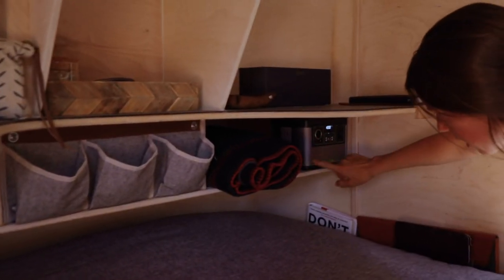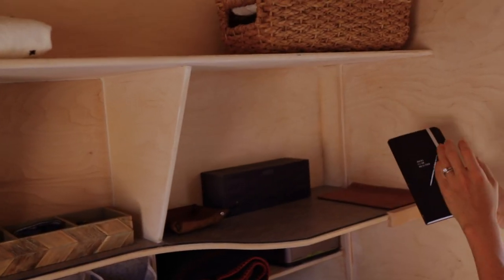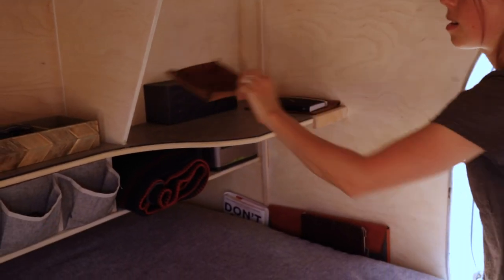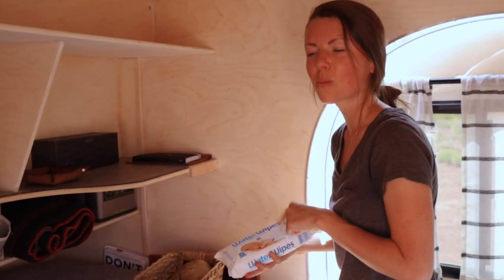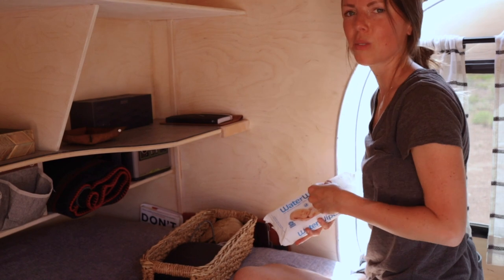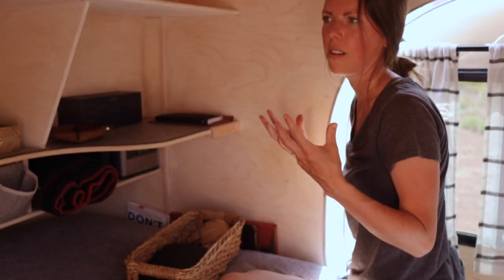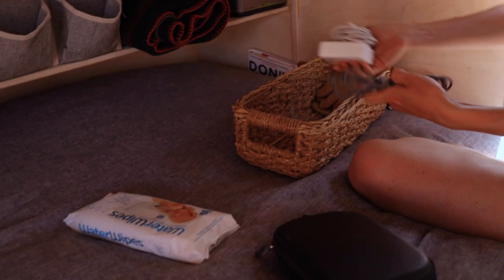Over on Riley's side we have extra blankets, a little charge pack, a journal and an idea book — we sketched out a lot of things about our trip in it. There's a little leather catch-all, a speaker, and one of these wipe packs. When camping, wipes are a lifesaver — you can wipe your feet before bed or wash your face in the morning. We have headphones and charging cables too.